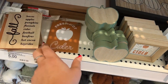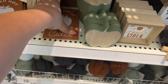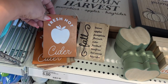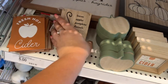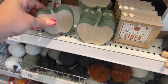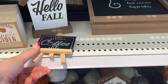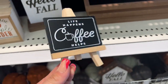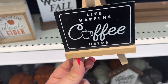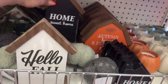This one says 'Fresh Hot Cider,' and this one says 'Leaves, Apples, Pumpkins, Flannels, Cider, Football, Bonfires, Hot Cocoa and Hay Rides' — so it's double-sided. These are the two sides. They are a dollar! And you have these cute little apple cutouts for a buck as well. I found a ton of goodies down here.